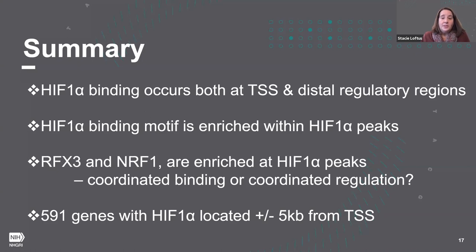A quick summary so far: I've shown data on HIF-1 binding occurring both at transcriptional start sites and distal regulatory regions. We do have the HIF-1 alpha binding motif enriched within our HIF-1 peaks, and we see additional motifs enriched — specifically RFX3 and NRF1. Future work will need to determine whether this represents coordinated binding at these regions or simply coordinated regulation of these genes.